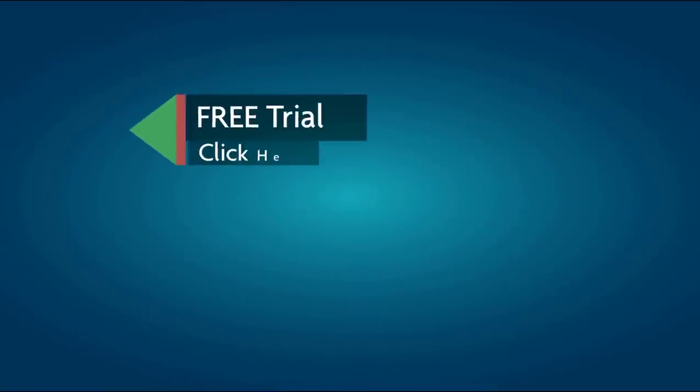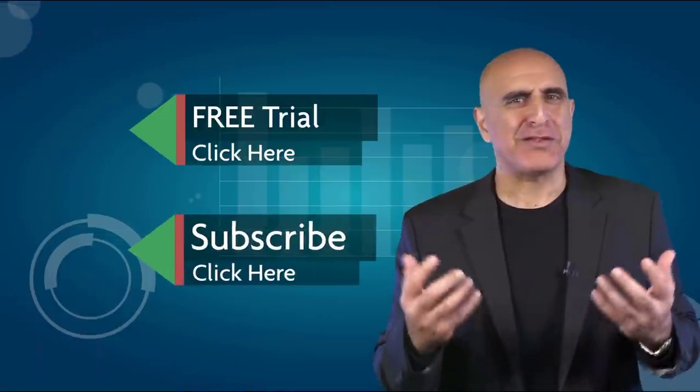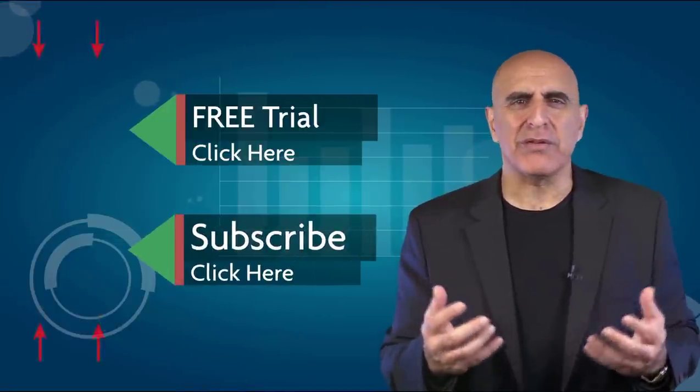Click here to start your free trial. If you like this video, please subscribe to our YouTube channel where you can view many more stock trading videos. Questions or comments, please submit them below.